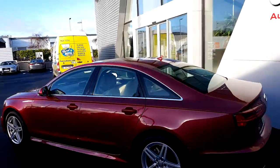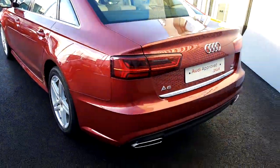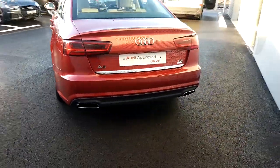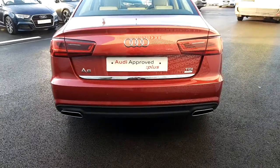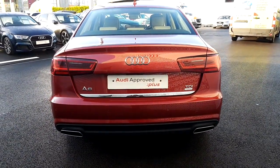We also have a chrome exterior pack around the windows, which works really well with the Matador red metallic finish. We have twin chrome exhaust, rear sensors, as well as a chrome trim on the boot lid.